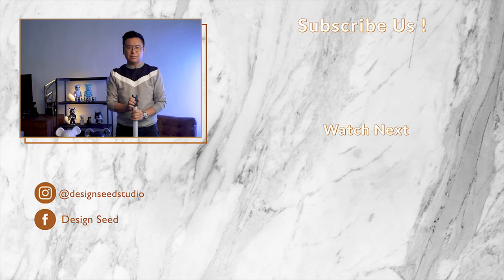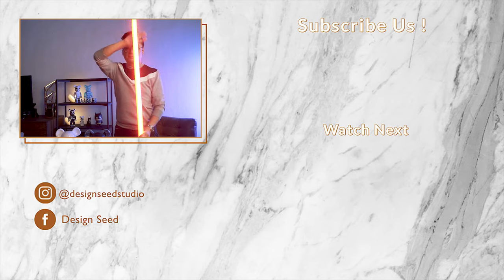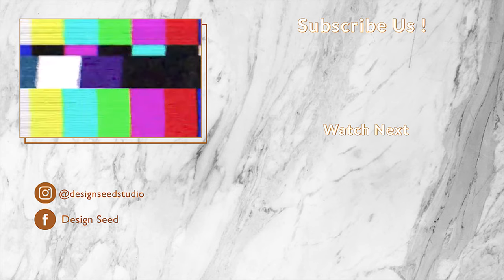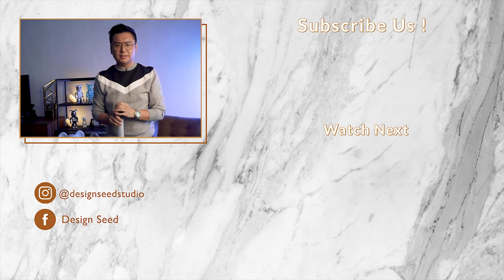May the Force be with you. Master Yoda once said, do or do not, there is no try. Master Alex Lee is telling you: do subscribe to us, and there is no try. Do it now.